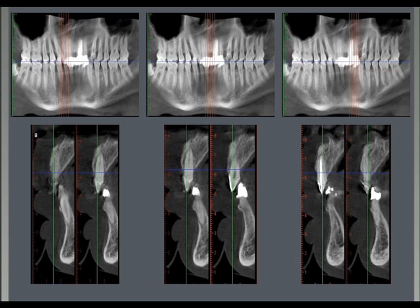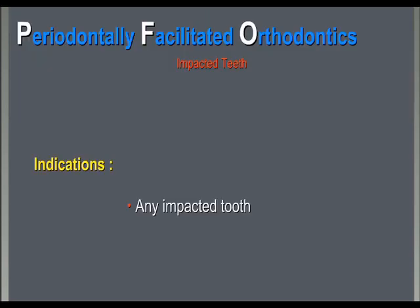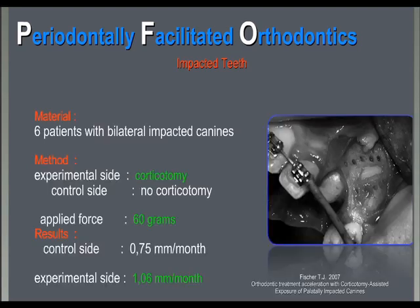PFO is usually done in any impacted tooth as well, because when we expose a tooth we are already there during surgery. So it's very easy for a surgeon to produce a little corticotomy around the canine being exposed. This has been shown in a paper published in 2007 by Fischer, where six patients with bilateral impacted canines were treated on one side with corticotomy and on the other side without. Fischer showed that on the corticotomy side it was a lot easier and much faster to move the impacted tooth.